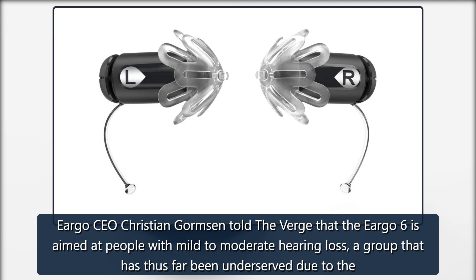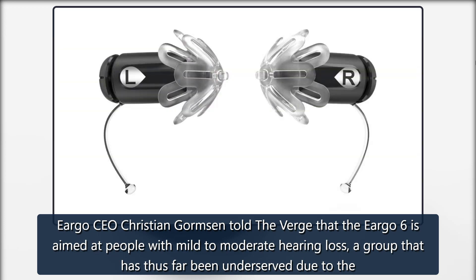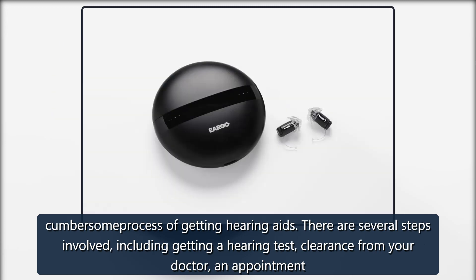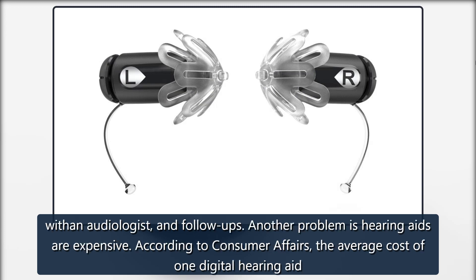Eargo CEO Christian Gormson told The Verge that the Eargo 6 is aimed at people with mild to moderate hearing loss, a group that has thus far been underserved due to the cumbersome process of getting hearing aids. There are several steps involved, including getting a hearing test, clearance from your doctor, an appointment with an audiologist, and follow-ups.